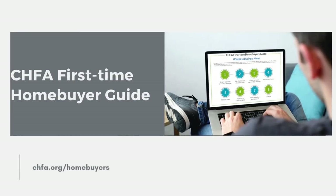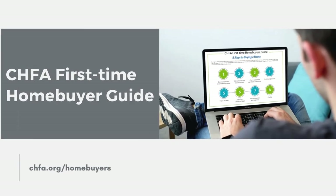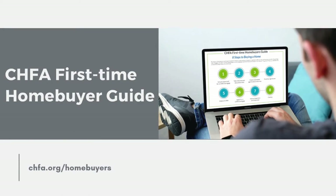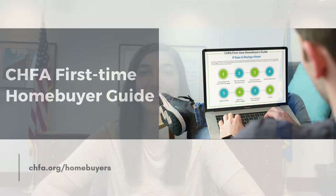And don't forget to check out the first-time home buyer guide that will provide an overview of the homeownership process at chfa.org/homebuyers. Make sure to tune in the second Monday of every month for another Ask CHFA.